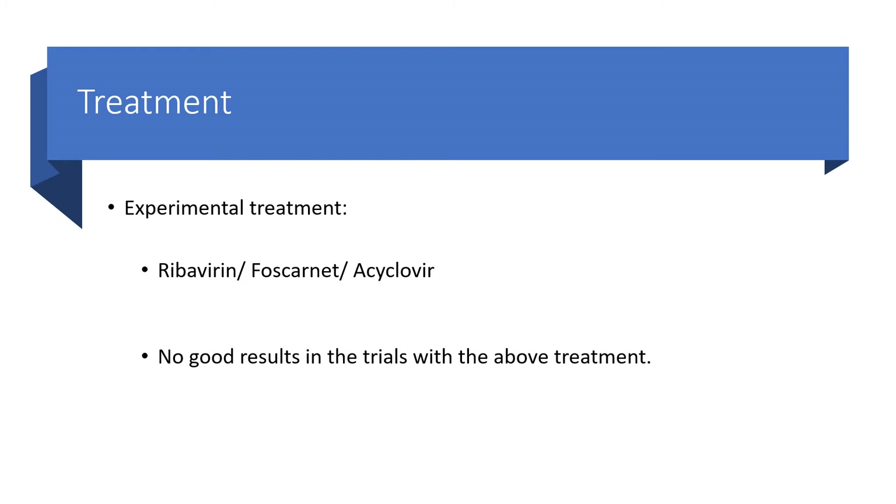So, back to the experimental treatment. Ribavirin, foscarnet, and acyclovir are undergoing experimental treatment, but there are no good results in the trials with the above treatments so far.